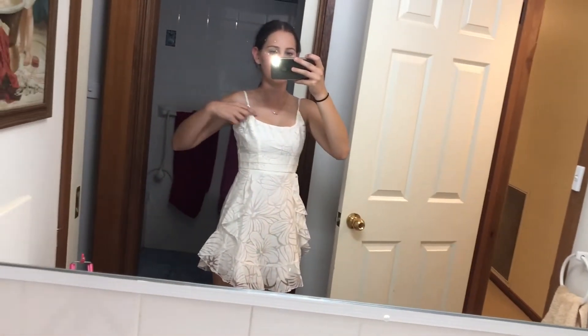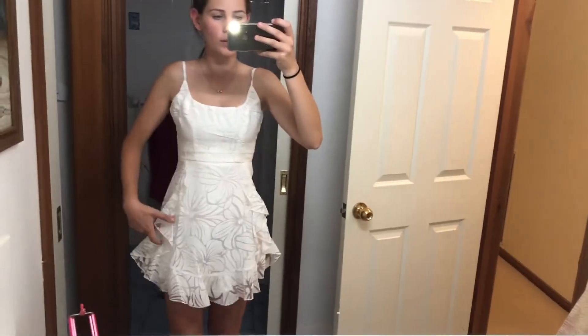It looks kind of cheap to be honest. It was not cheap, but it looks kind of cheap — I think the best thing to do right now is just try it on. It is pretty cute. This is a little bit big but I'm sure we can find a way around that. The quality is not too bad and these frills are pretty cute too.